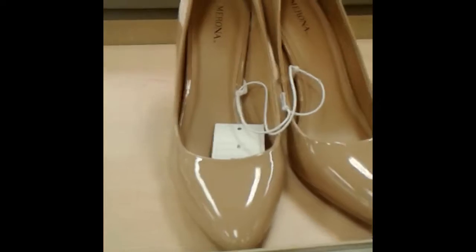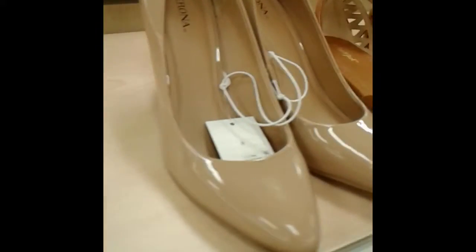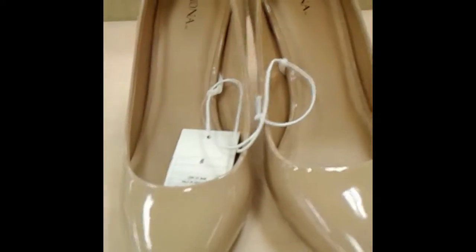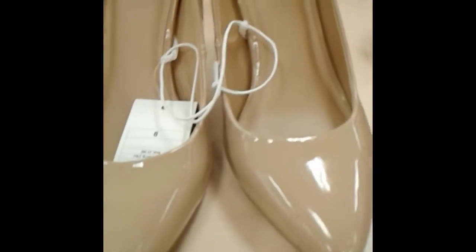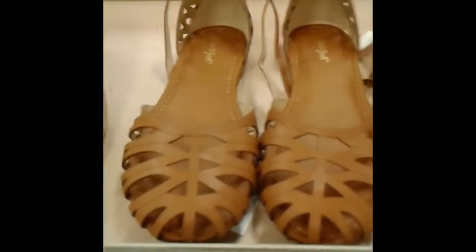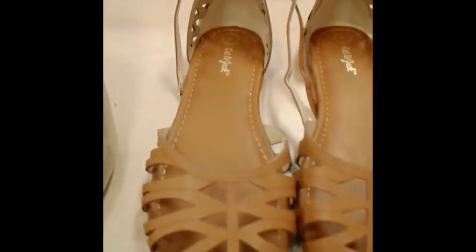We also have Merona brand. We're going to start with a little bit more professional option — it's a beige pair of pumps. These can go with anything, perfect for business wear or a night out on the town. Super cute and glossy.